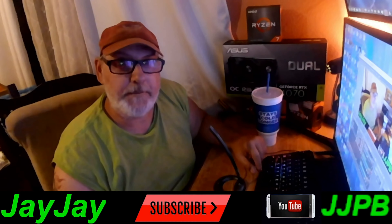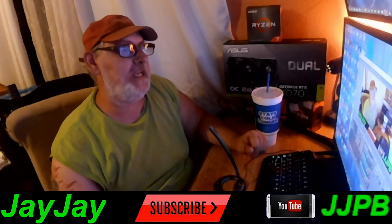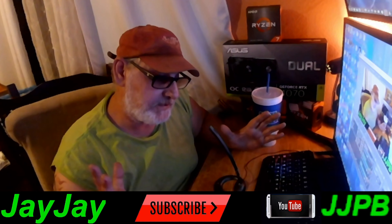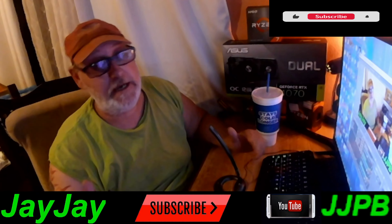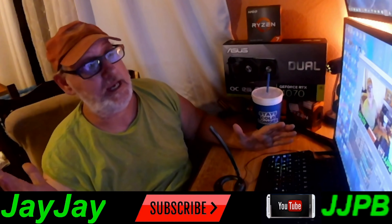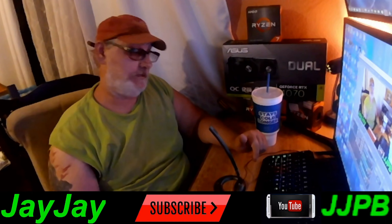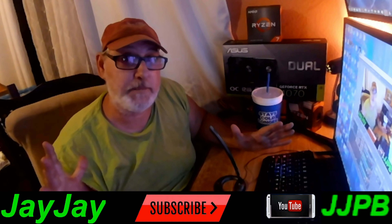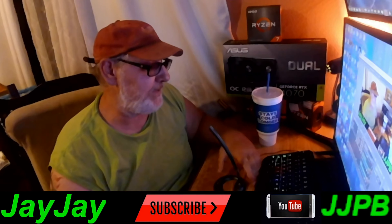Well, hello everybody, welcome back once again to JJ's PC Builds. This is JJ with you once again. If this is your first time here, make sure you subscribe. If you've already subscribed, welcome to the family. And to my veteran subscribers, as always, much love to you for watching the videos and helping support the channel.